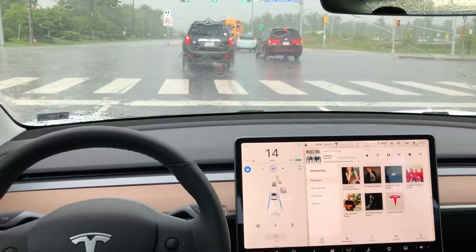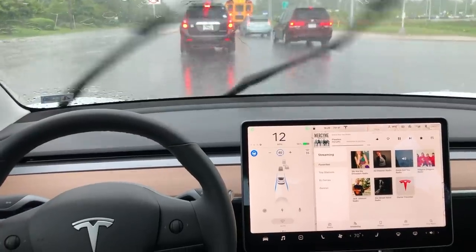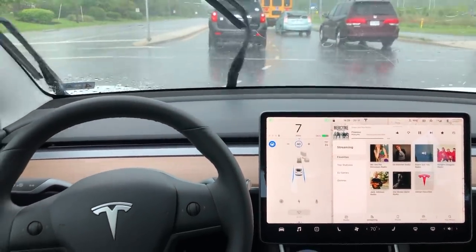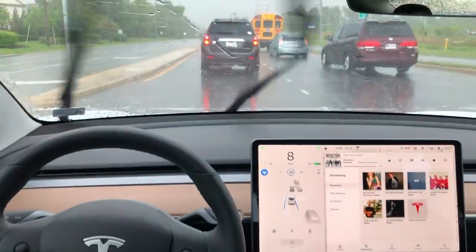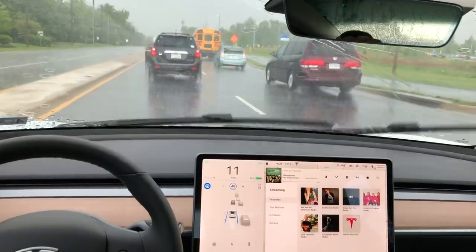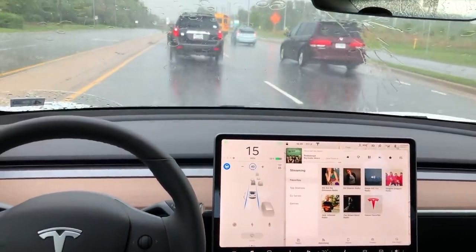Here's something I want to talk about: Autopilot needs to be able to stop at that line and not head out into the intersection — you're not supposed to block the box in stop-and-go traffic. In this situation it was okay because traffic kept moving, but I'm sure there are instances where Autopilot is just going to carry on through.